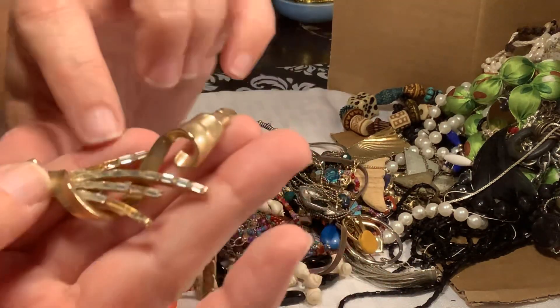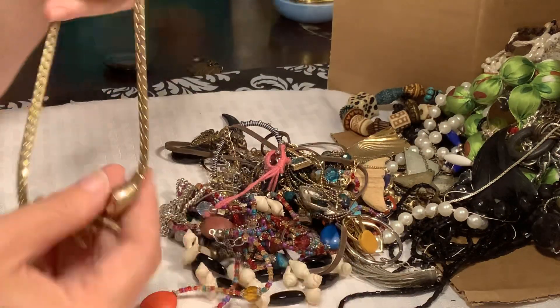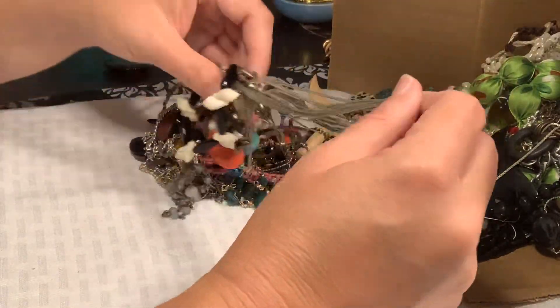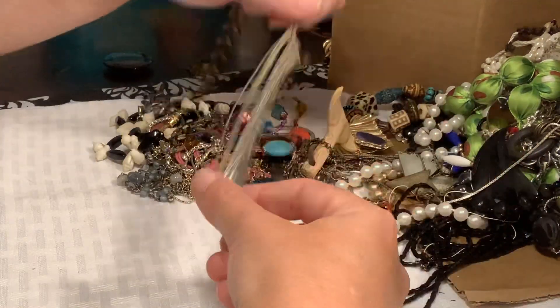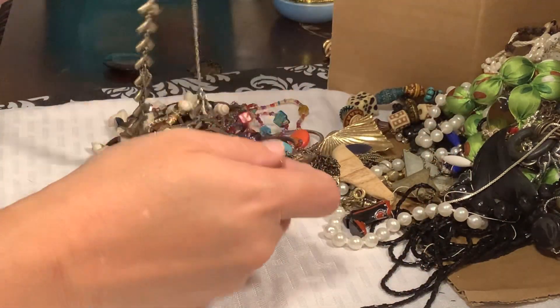He's missing a lot of these little rhinestones right here, but still very, very cool looking. We're going to make a Trafari lot — I'm going to make a lot of Trafari jewelry that's all missing a stone and see if that sells to anybody.